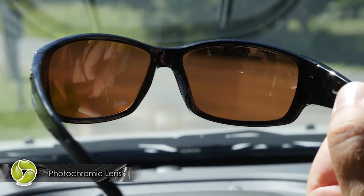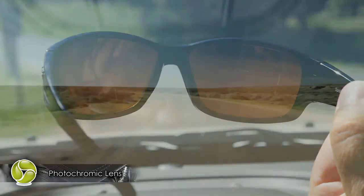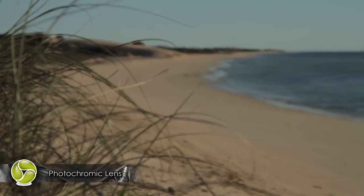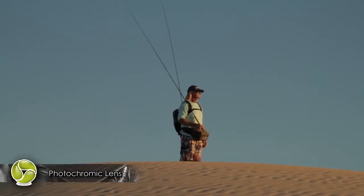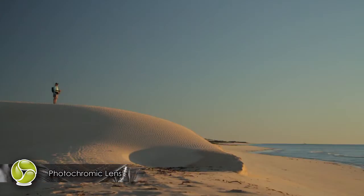Spotter's photochromic lenses seamlessly react to your total environment, delivering enhanced depth perception and the perfect level of activation for your needs all day, every day. And you won't notice the lens changing. Our photochromic lens range includes the Penetrator and Halide.